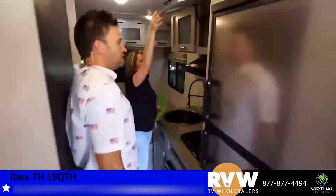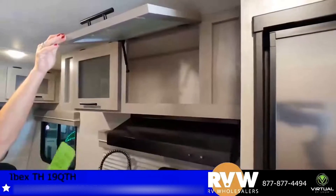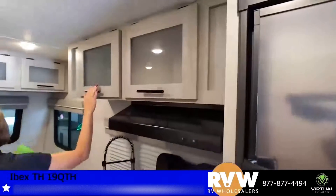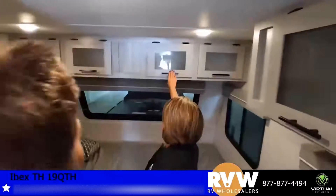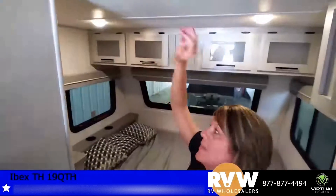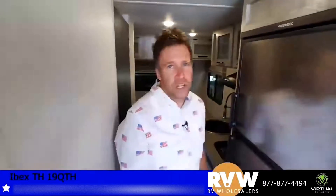Deep cupboards let you put many things in here. A lot of people don't like not being able to put their dishes somewhere comfortable, so you've got great dish storage and extra storage space. Then of course your bed goes east to west, and there are lots of individual lights so you can make it as dark or as bright as you want.